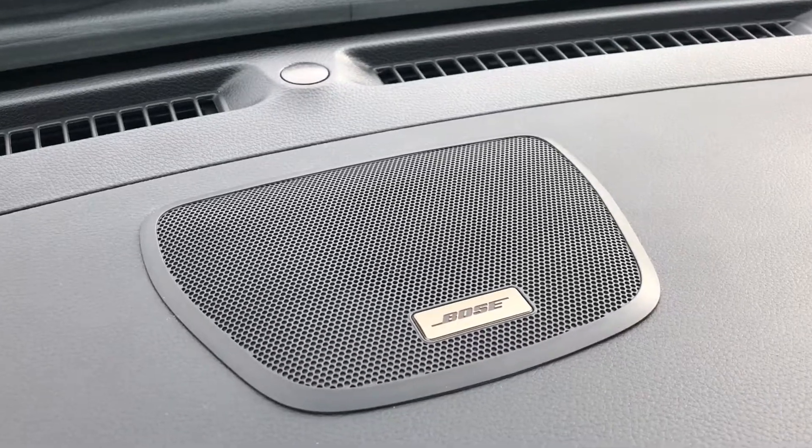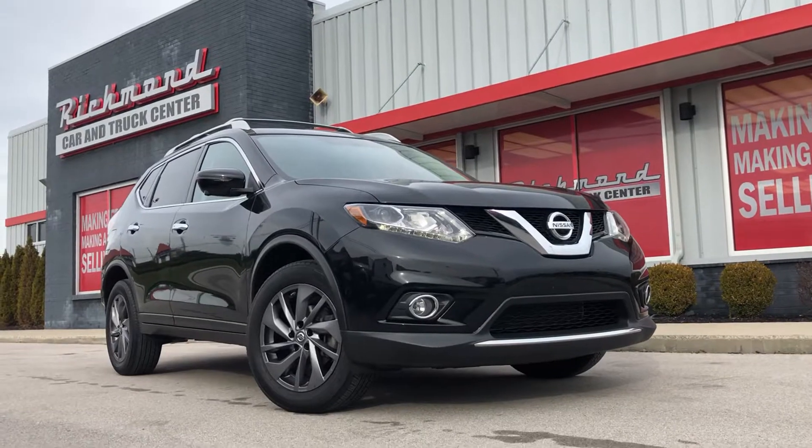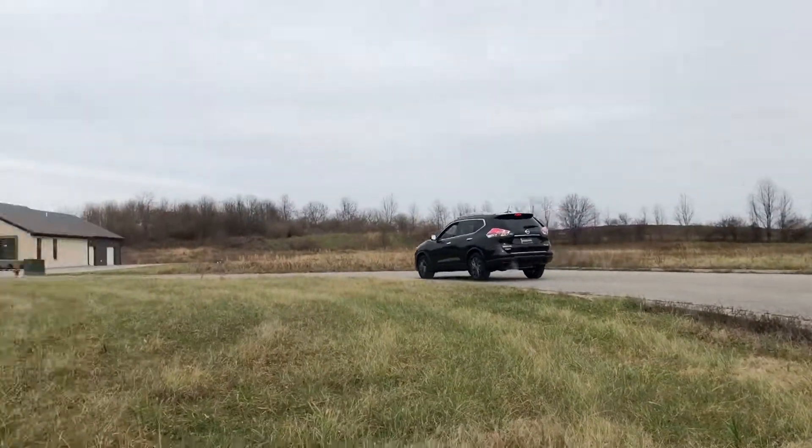Hold on, let me turn down this sweet Bose system — got Sweet Emotions playing, a little Aerosmith, gotta love it. Driving this Rogue, it's really sweet. I love the all-wheel drive system and there's a little button over here I can lock it in if I want to. Coming into my favorite part right here — the turn — let's get a little acceleration going. Yeah, right into it, feels good!